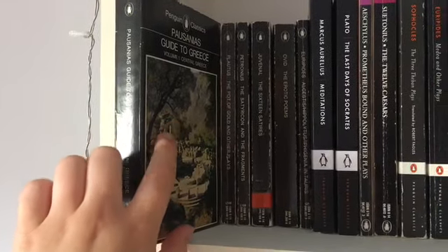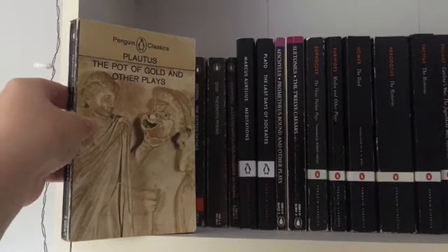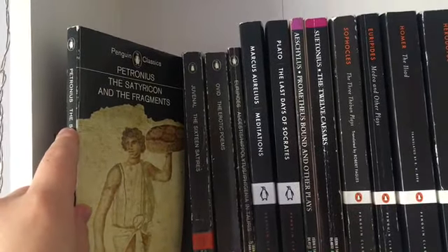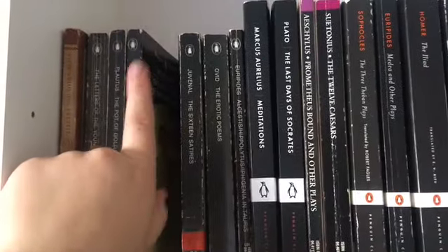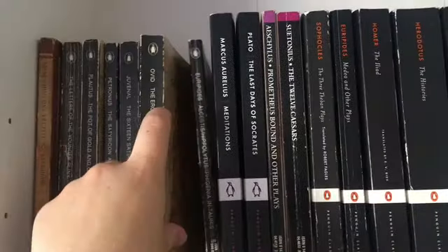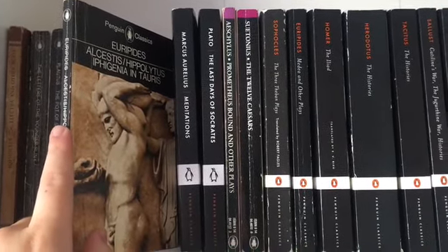Pausanias Guide to Greece, which I'm really excited to read - this arrived the other day. I've read extracts and fragments of Pausanias but it will be really really fun to actually read the full book. Then I have Plautus the Pot of Gold and Other Plays - Plautus was a Roman comedic playwright. Then I've got Petronius - The Satyricon and the Fragments, which I'm again really excited to read - that's a Roman novel. Juvenal the Sixteen Satires, Ovid the Erotic Poems, and some works of Euripides. Euripides is one of the three big Greek tragedians that survives today, and out of all of them his work is the most surviving.